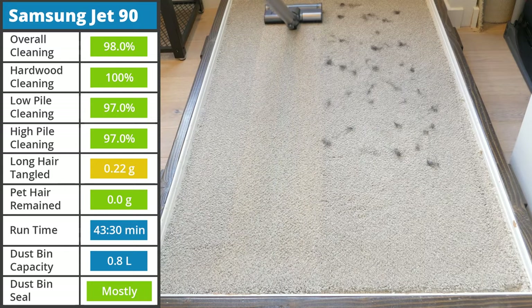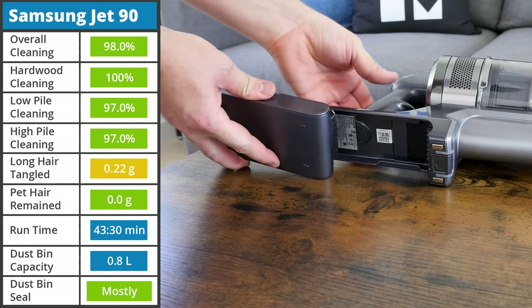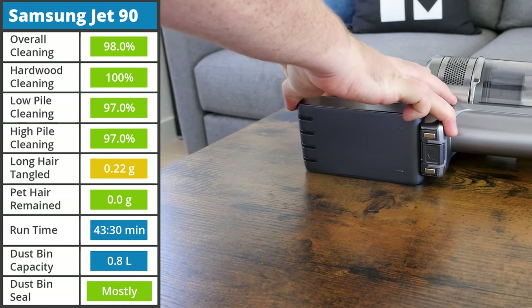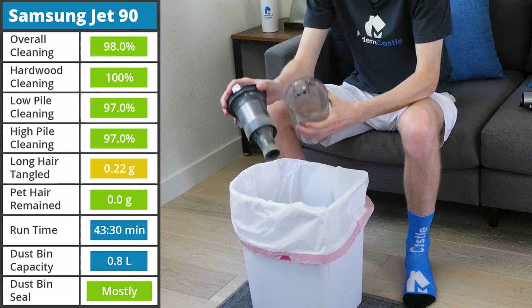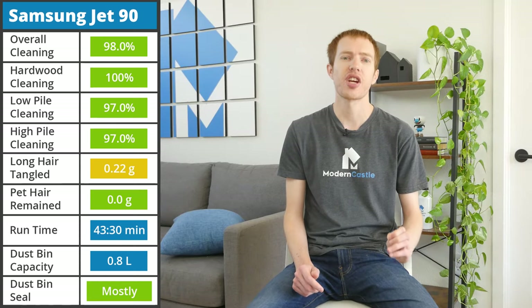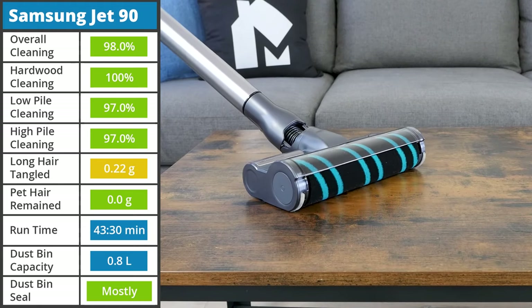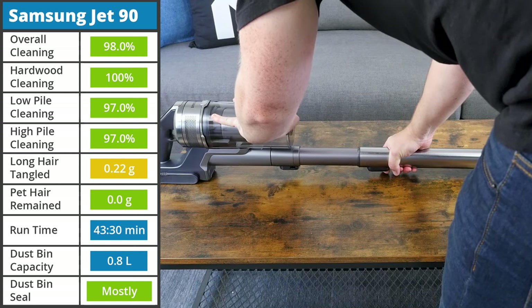Pet hair management was fantastic. It has the shortest runtime of all the vacuums on this list at 43 minutes and 30 seconds on the lowest power mode, but an average dustbin capacity at 0.8 liters. Usability is where the Jet 90 shines — it comes with a freestanding charging base, soft brush roll for hard floors, adjustable cleaning neck, and more.